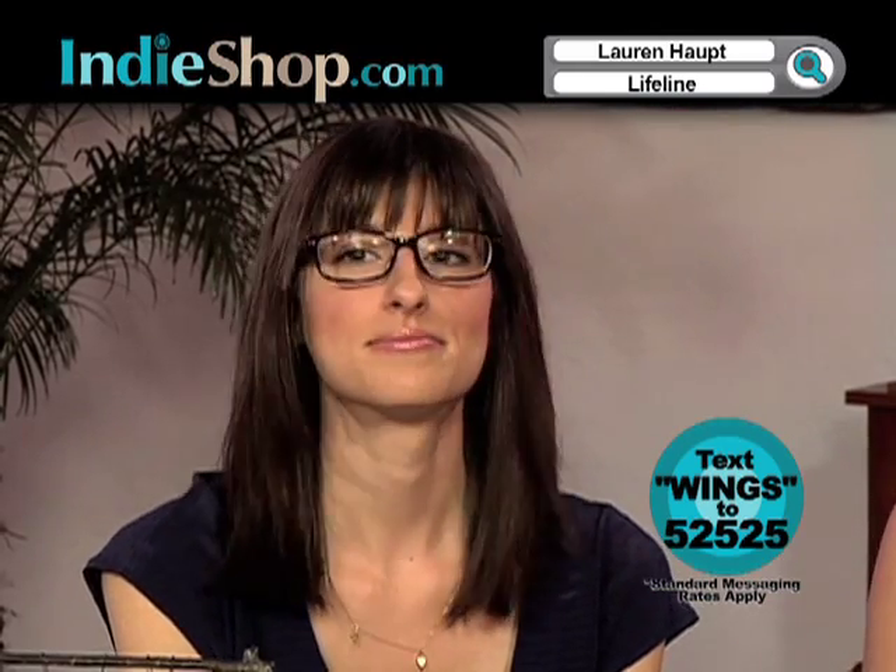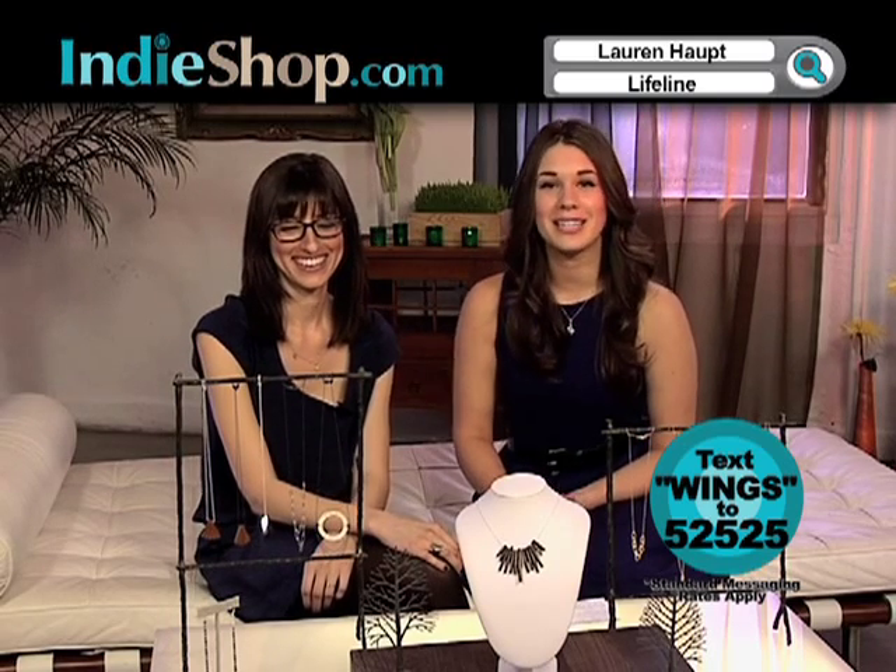Thank you so much for being with us today, Lauren. You can get all of Lauren's items on IndieShop.com. She's been featured in Lucky Magazine — you definitely want to get these items before you can't afford them anymore. Classic modern look. That's IndieShop.com; you can get all the items there.